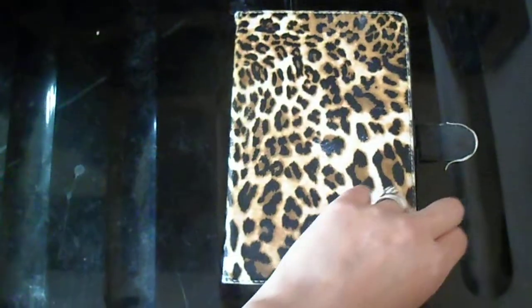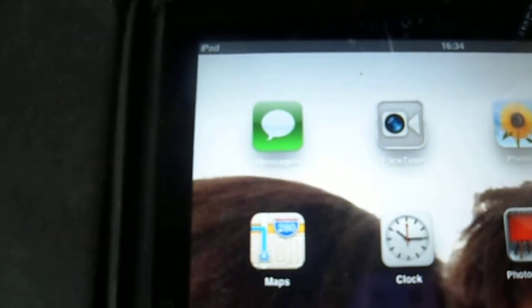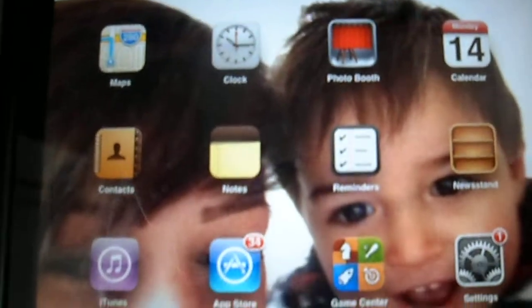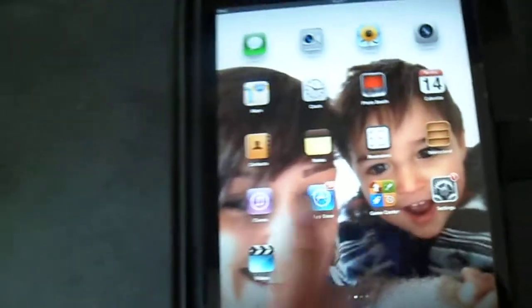So I've got the iPad Mini, open it up, and it's me and my son on there. And then I've got the usual stuff that everyone has, you know like your messages, FaceTime, photos, camera, maps, clock, photo booth, calendar — the usual standard front page iPad.